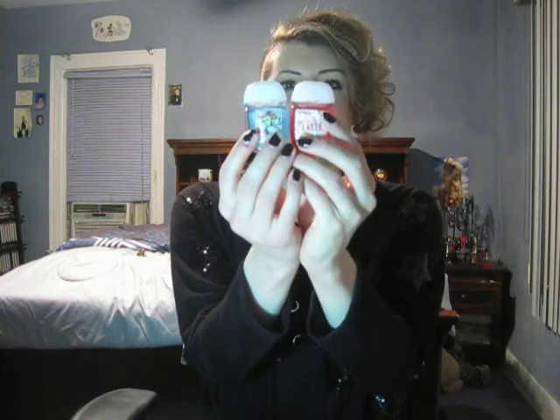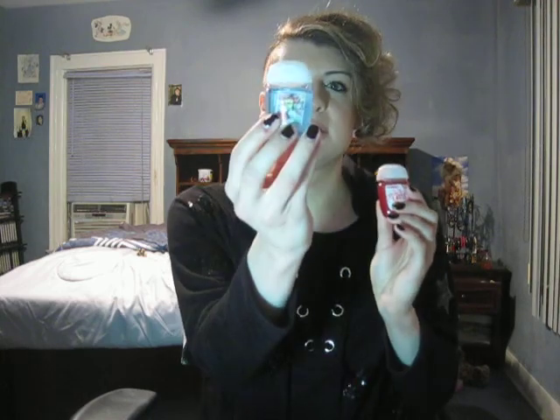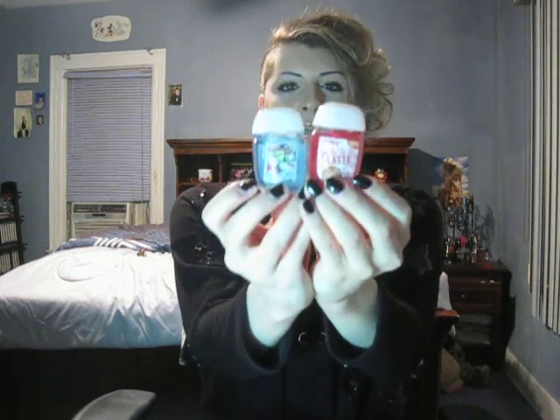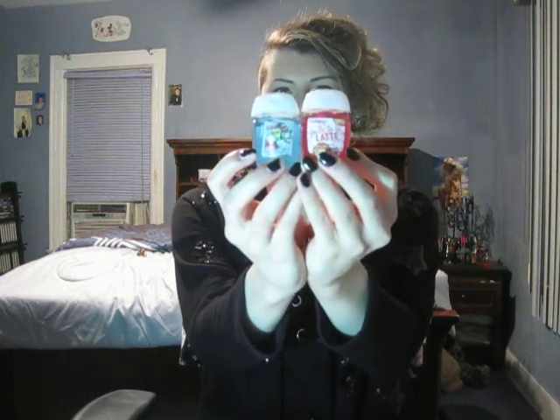The first pocket bac is Fallow Latte, Gingerbread Latte, and the second is Candy Bliss. These are my two pocket bacs of the year — the best of 2018 for pocket bacs from Bath and Body Works. This one came out spring and summer, this one came out winter Christmas time. These two are the winners.